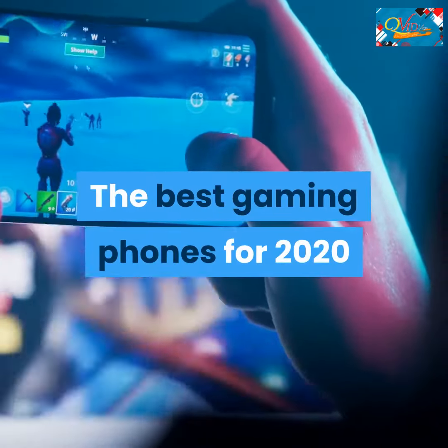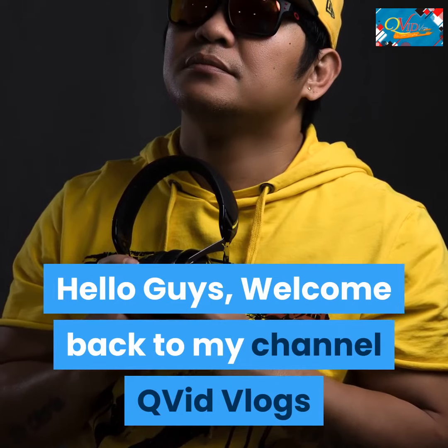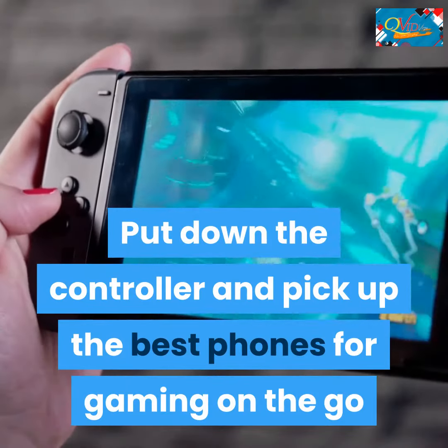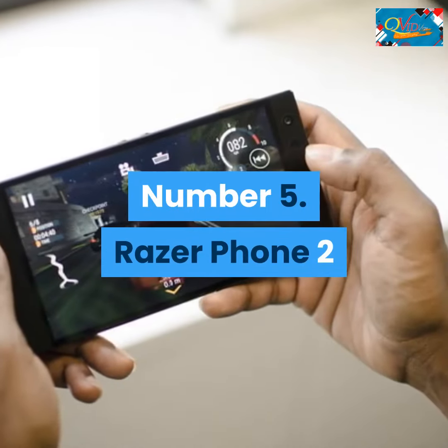The best gaming phones for 2020. Hello guys, welcome back to my channel QVid Vlogs. Put down the controller and pick up the best phones for gaming on the go. I am going to show you number five: the Razer Phone 2.